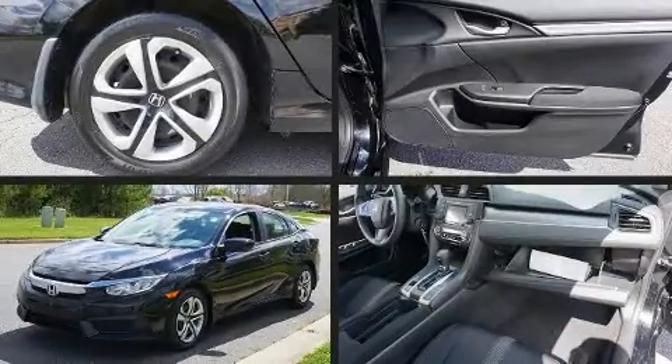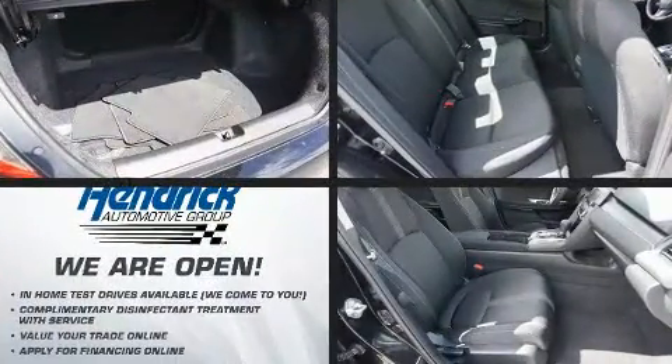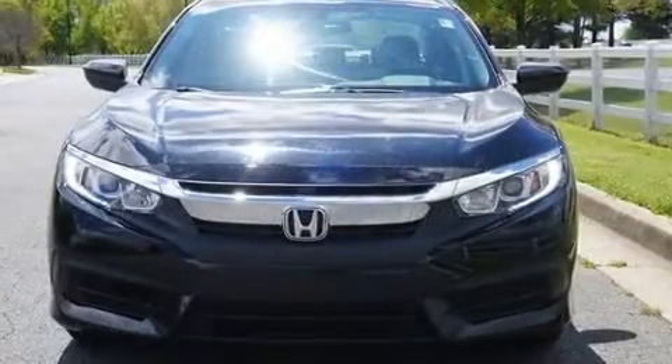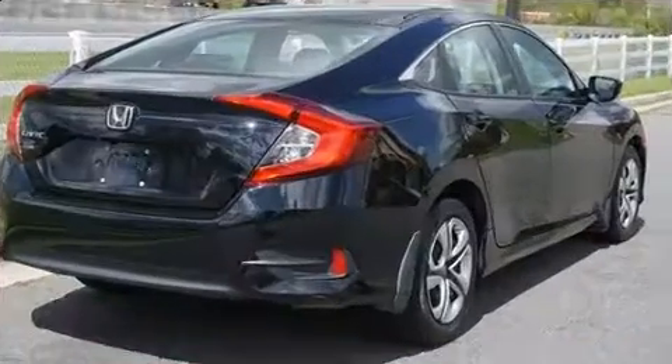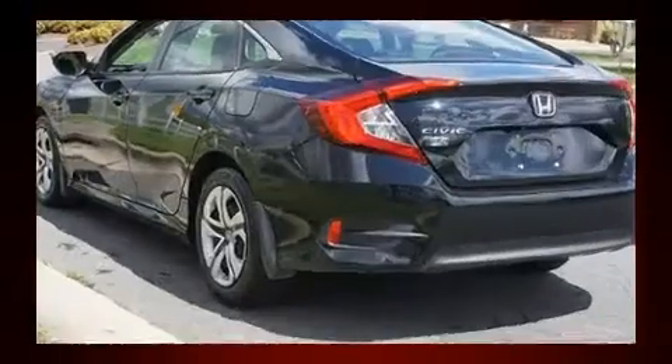You can expect a lot from the 2017 Honda Civic with just over 20,000 miles on the odometer. This four-door sedan prioritizes comfort, safety, and convenience. Under the hood you'll find a four-cylinder engine with more than 150 horsepower, providing a spirited yet composed ride and drive.